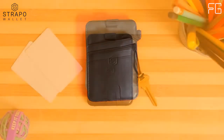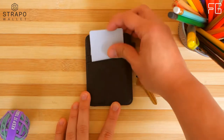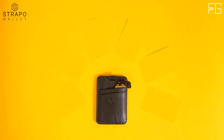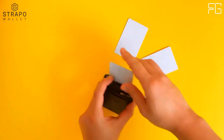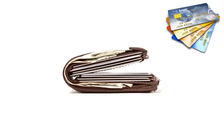RFID blocking technology reduces the chance of credit theft, with new and improved overall material quality. Traditional wallets are clunky and designed for carrying cash, and can quickly become a burden to carry. With credit cards and smartphones increasingly becoming preferred payment methods, people are switching to slim minimalist wallets — and Stropo provides the perfect balance of style and functionality.